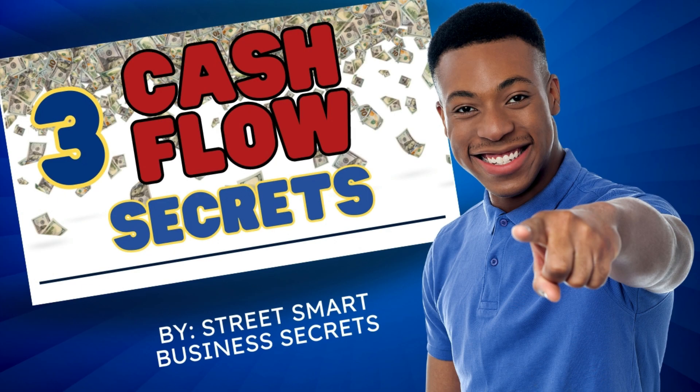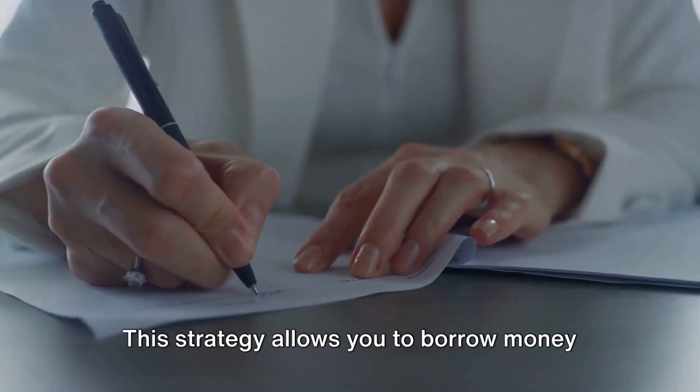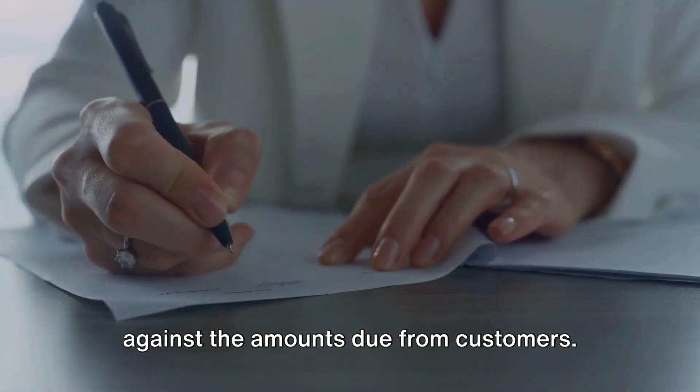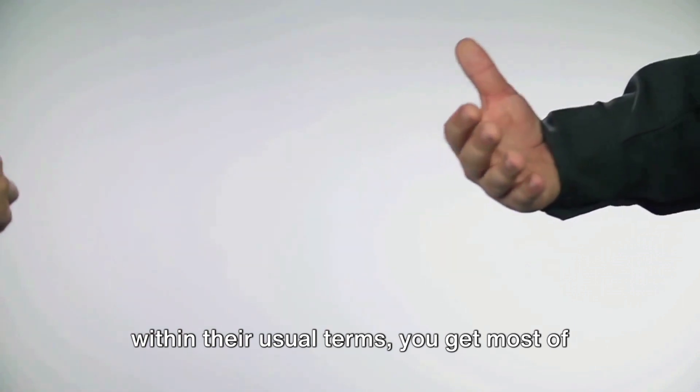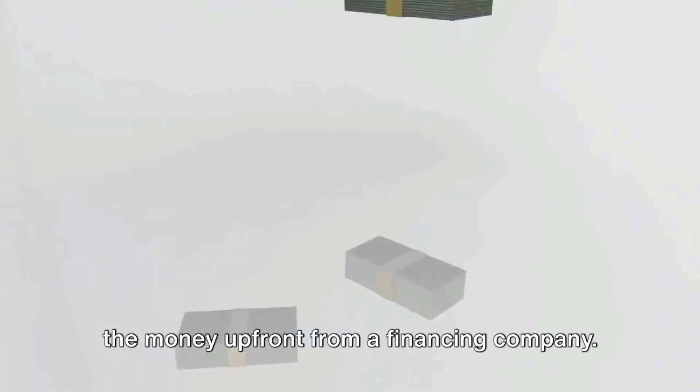Three secrets to increase your cash flow. First up, leverage invoice financing. This strategy allows you to borrow money against the amounts due from customers. Instead of waiting for customers to pay within their usual terms, you get most of the money up front from a financing company.